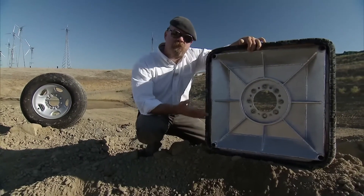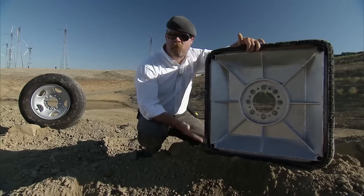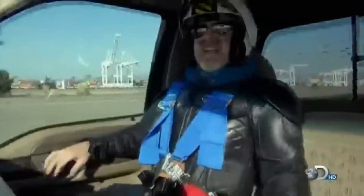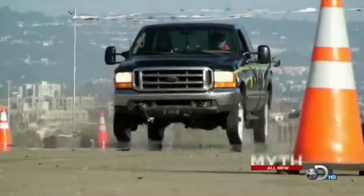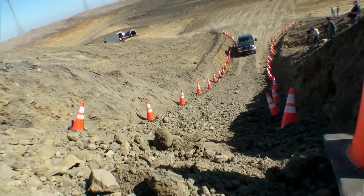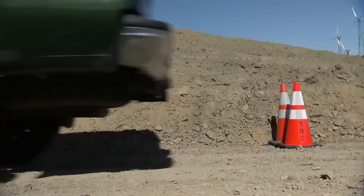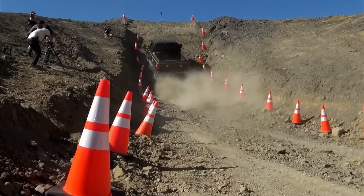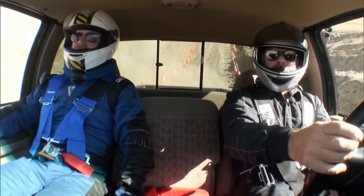The team examined the feasibility of driving such a vehicle, focusing on the interplay between the shape of the wheels and the terrain. On a flat surface, the ride was predictably rough and inefficient, but they found that on soft or uneven surfaces, the square wheels performed surprisingly well due to their ability to create a rolling motion by pivoting on their edges.